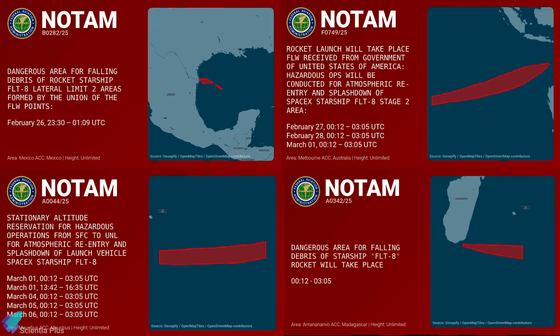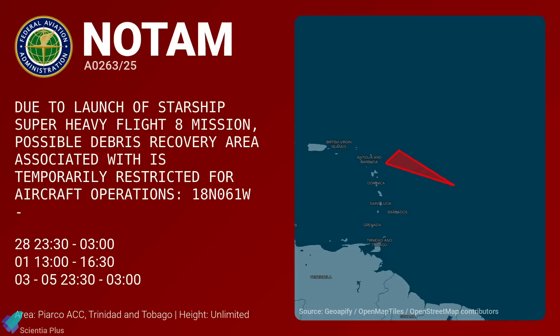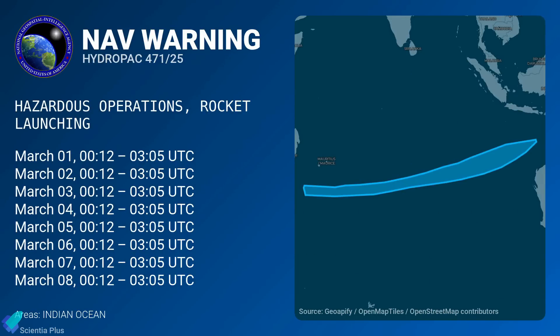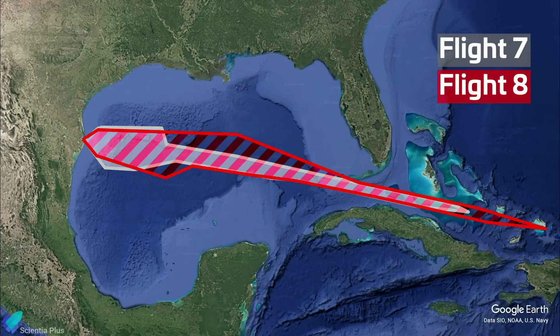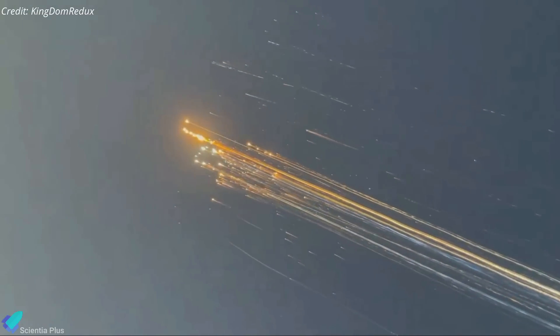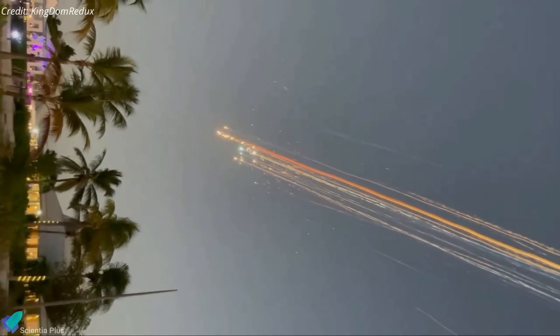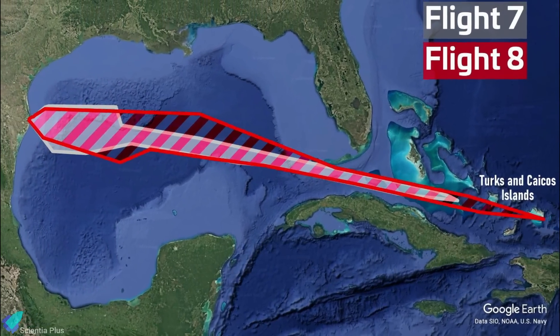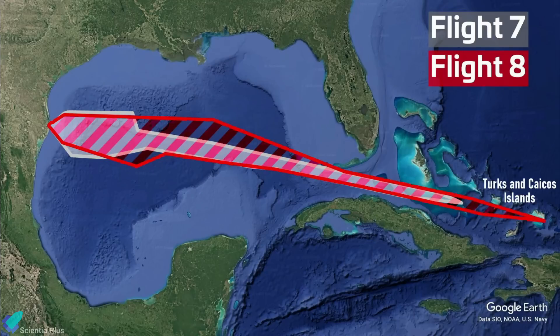Notices to air missions have been issued for the airspace surrounding both the launch and landing sites, restricting flights during the scheduled window. Additionally, two new NOTAMs for potential debris recovery areas in the Atlantic Ocean have also been posted — these were not marked for previous launches. Navigational warnings have also been released for maritime operators, advising them to steer clear of designated hazard zones near the launch site and the upper-stage splashdown region in the Indian Ocean. The current navigational warning for the launch site encompasses a broader area compared to those issued for Flight 7 — a precautionary measure following the Flight 7 upper-stage anomaly, which resulted in debris re-entering Earth's atmosphere and reports of fragments landing on the Turks and Caicos Islands.